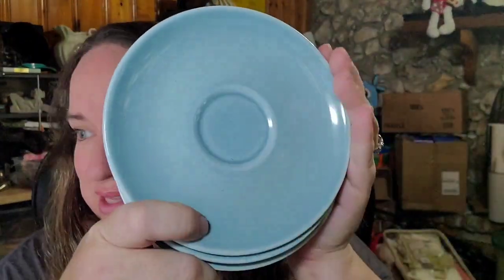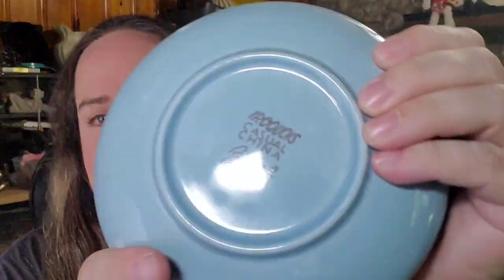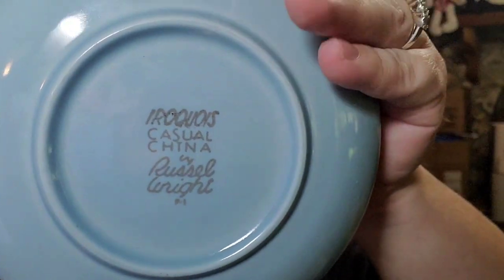Up next are some Russell Wright plates — these are ice blue Iroquois Casual China by Russell Wright. Russell Wright is a great brand with awesome pitchers, plates, and serving platters. I paid about $4 for these and they sold for $22 plus shipping, buyer's $37.73 all in. We also sold another lot of three sets of three CVS nasal mists for $37.50, which will be about a $25 profit because they bought multiple sets.